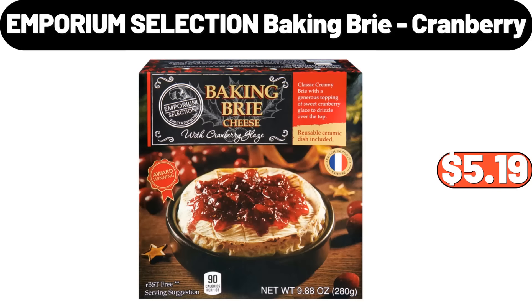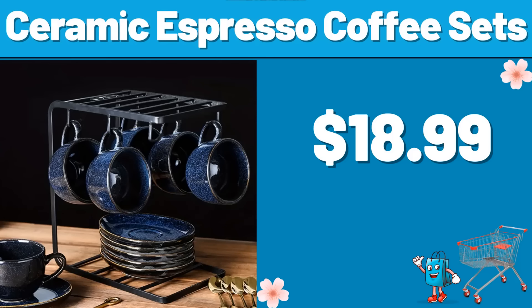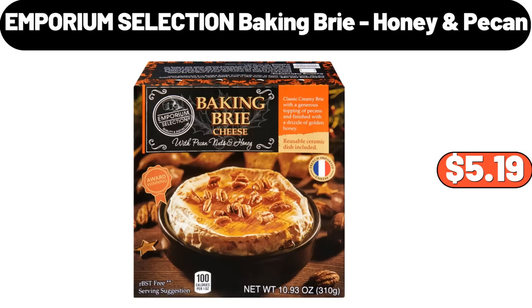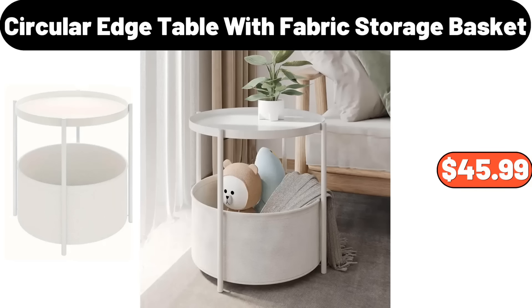Baker's Corner Cookie Mix, $2.99. 4-Pack Small Storage Containers with Lids, $18.99. Emporium Selection Baking Brie Cranberry, $5.99. Ceramic Fruit Plate, $13.29. 4-Pieces Glass Bakeware Set, $15.99. Ceramic Espresso Coffee Sets, $18.99. 5.3-Quart Enameled Cast Iron Brazier, $32.99. Emporium Selection Baking Brie Honey Pecan, $5.99. 4-Pieces Shower Curtain Sets for Bathrooms, $19.98.